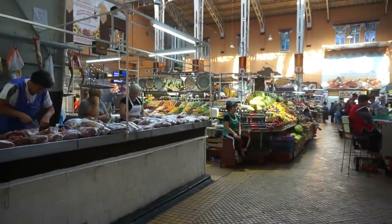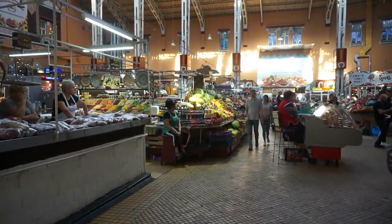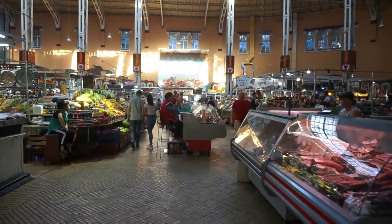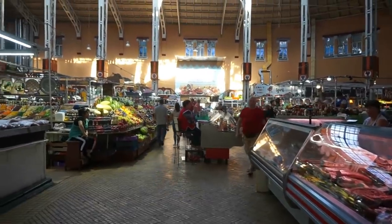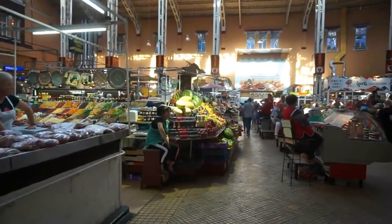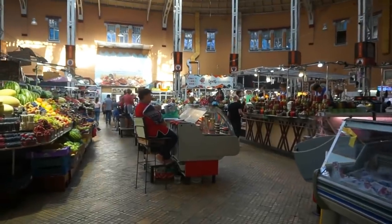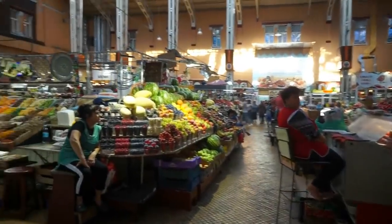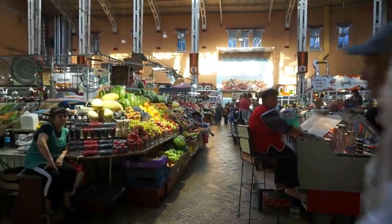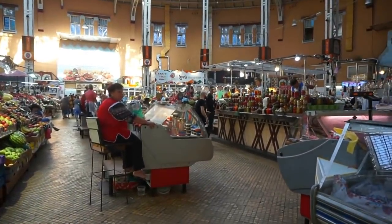To my left here you see a meat market; directly ahead of us, fruits and vegetables. A lot of fish is sold here as well, and other local products. You need to be very careful videotaping in any local market, especially this one. I've asked a couple of people and they said okay, but some of them really object.